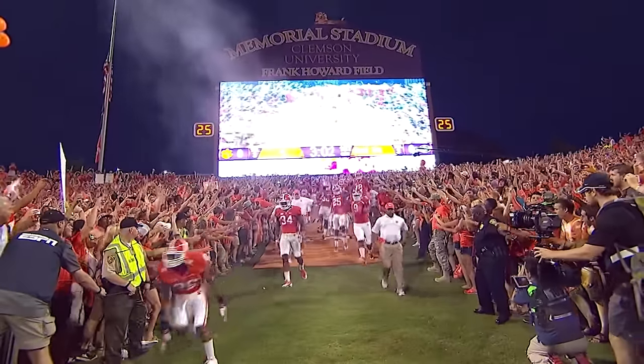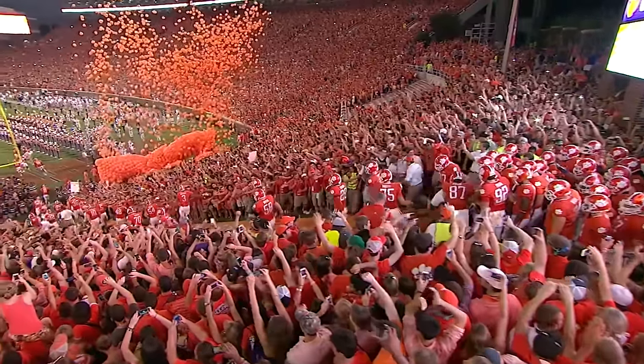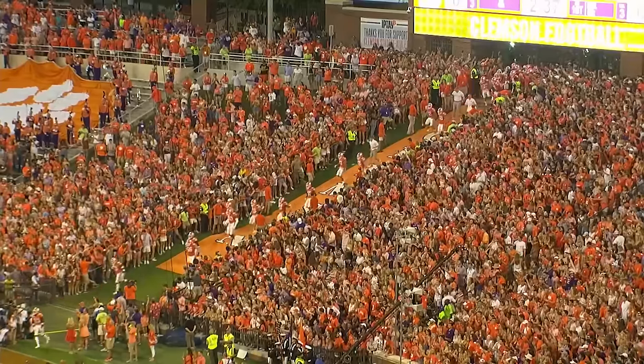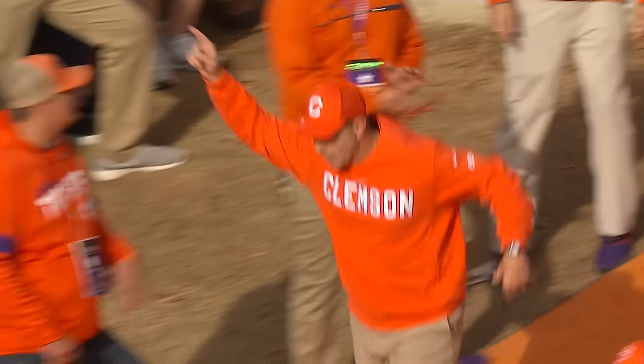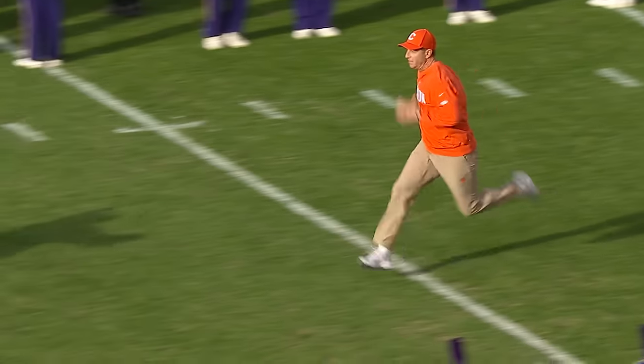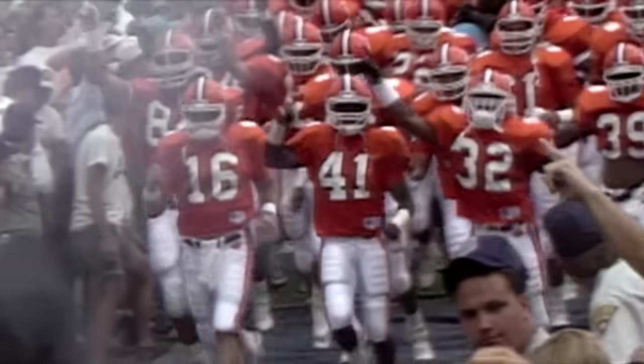Running down the hill was originally just the most practical way to get from the field house onto the field. Now there's a whole master class in building anticipation — the crowd can track the players' bus arrival through the stadium video board, and the run delivers on that hype. Don't think it's as easy as it looks. Even in cleats, the hill is so steep that you see a lot of players jumping and landing rather than running. The rush players get from running the same hill as the legends before them proves the magnitude of being part of something with this much history.